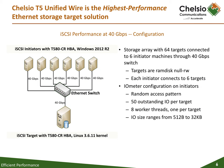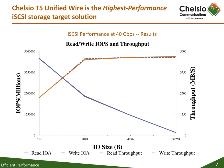This slide shows the configuration used to obtain the test results shown in the following slides. Chelsea's T5 Unified Wire delivers 4.5 million-plus read and write IOPs performance for 512-byte I/O, with 4,500-plus megabytes per second read/write throughput performance.